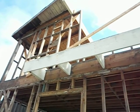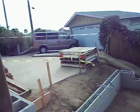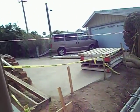Up there you can't see it but that's going to be the master retreat. It's going to have its own deck and its own room — I think around five or six hundred square feet. So it's going to be quite nice.